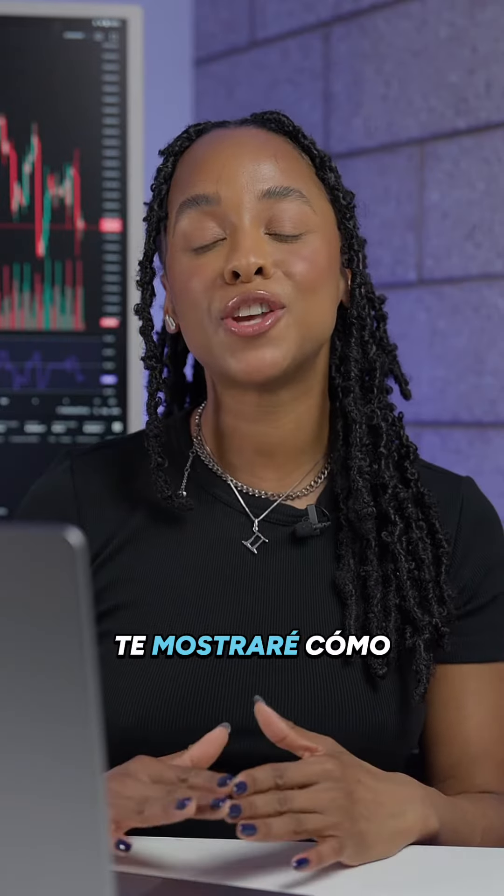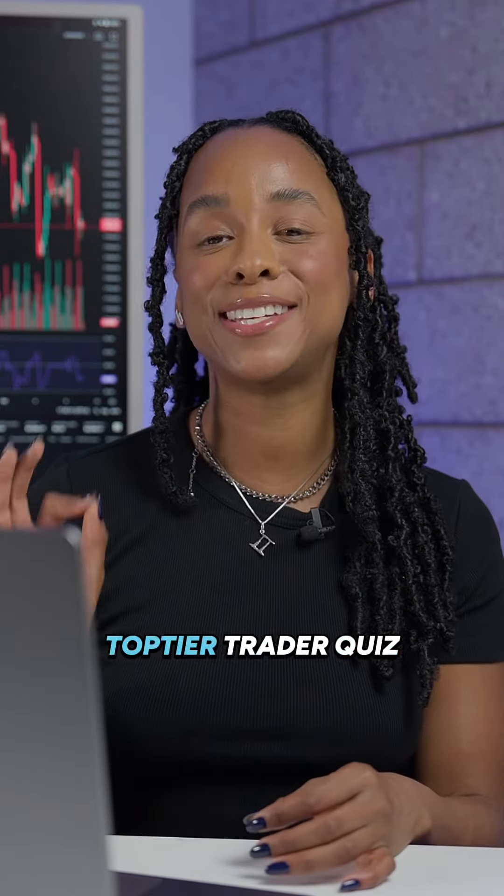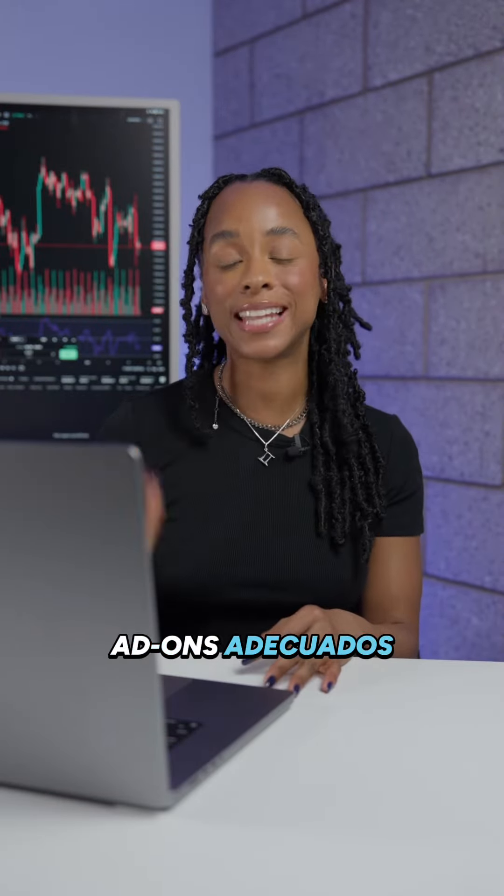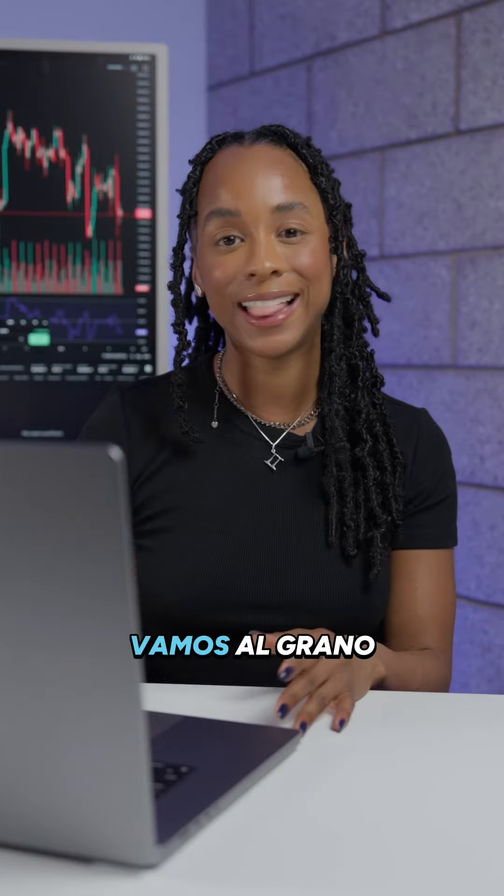Hey Trader! In this video, I'm going to show you how simple it is to take the Top Tier Trader quiz so you can see which type of trader you are, as well as which add-ons to select that best suit your trading style. Let's dive right in.